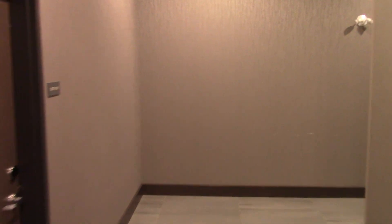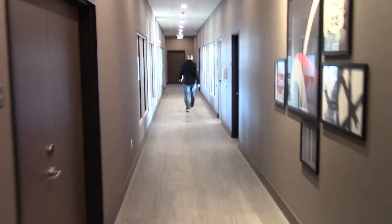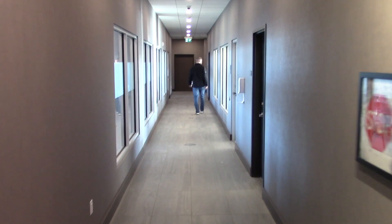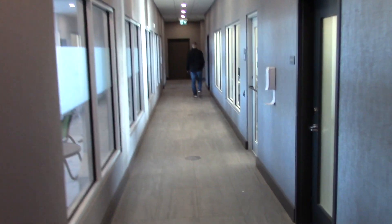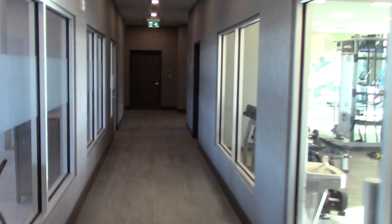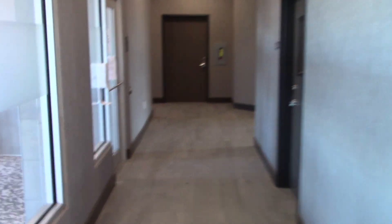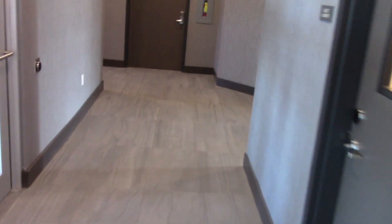Over here is the pool and the fitness center. I think I need to get my card programmed at the front desk to get in, so I won't be able to get in there quite yet.